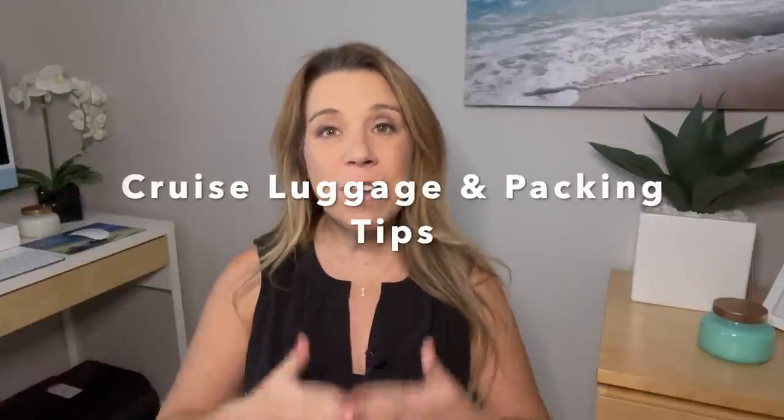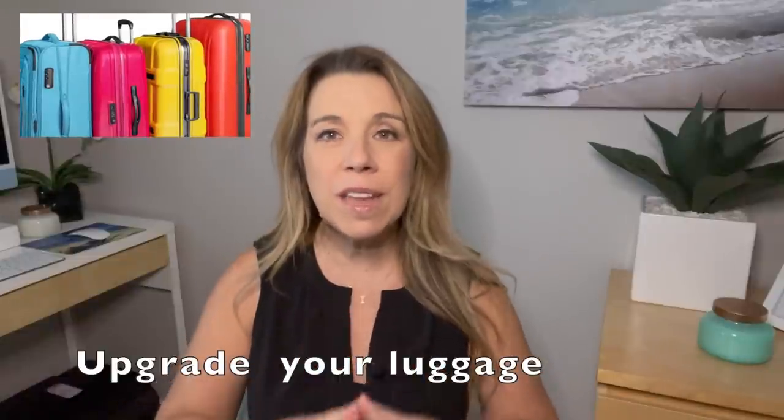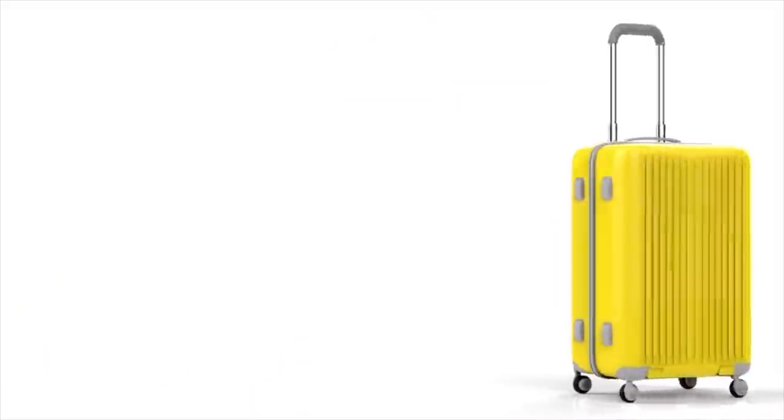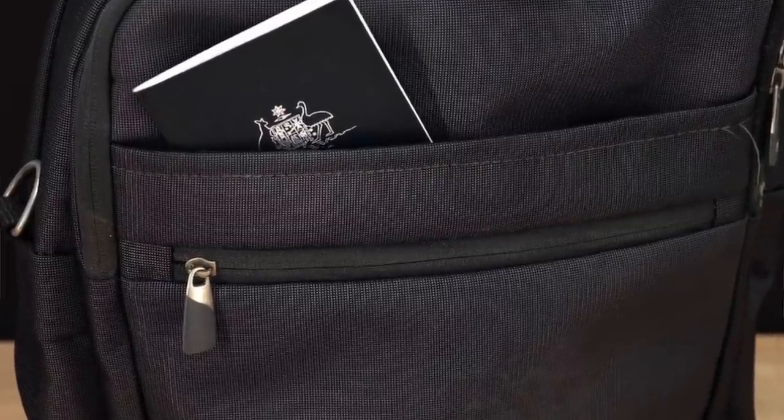Please subscribe to the channel if you haven't done so already. Let's get started and talk about packing efficiently for your cruise. If you haven't gotten any new luggage in a few years, do yourself a favor and invest in some newer, more lightweight luggage — you are going to love it. Make sure it's got four spinner wheels. Most cruise lines will allow you to bring two pieces of luggage per person as checked bags, and really in terms of carry-on, they don't have any restriction.